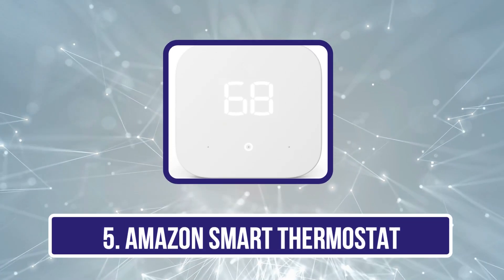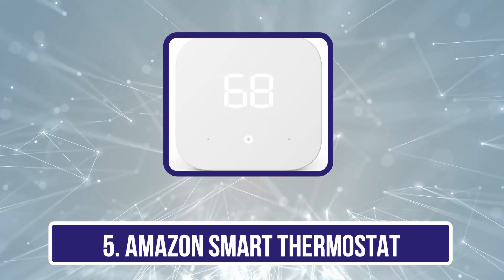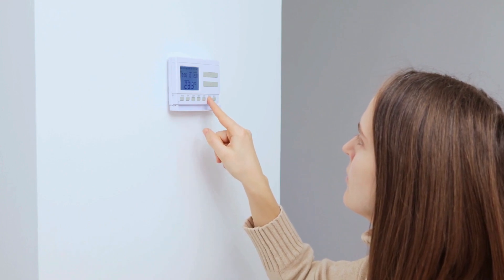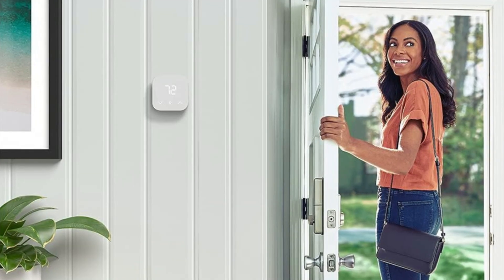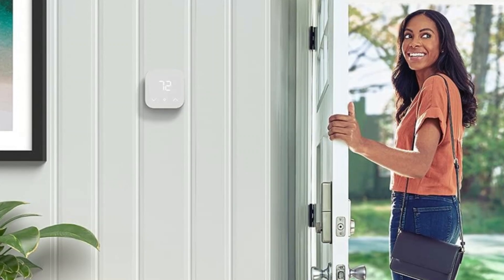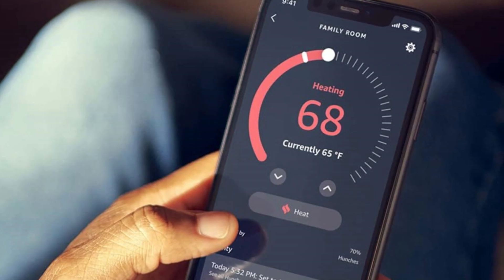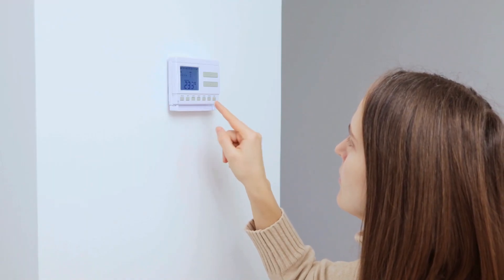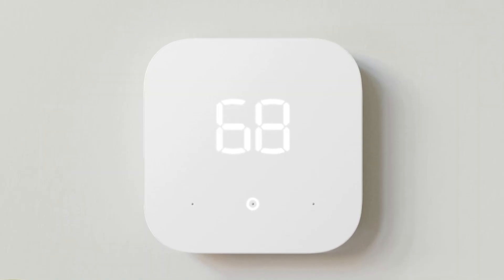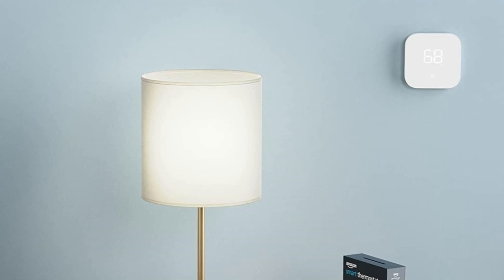Our last choice is the Amazon Smart Thermostat. If you're in the Amazon ecosystem and want a smart thermostat that's easy to use and relatively well designed, consider it. This thermostat is built to integrate with the Alexa ecosystem, so you won't get good integration with Google or Apple. Its all-white design means it should look right at home in any environment, and it comes with a faceplate to help it look even cleaner. The thermostat supports Alexa voice commands and has energy monitoring, a feature often reserved for more expensive options. It's also pretty easy to use with a simple interface. Unfortunately, it doesn't support remote sensors, so you won't be able to track the temperature of other rooms in your home.